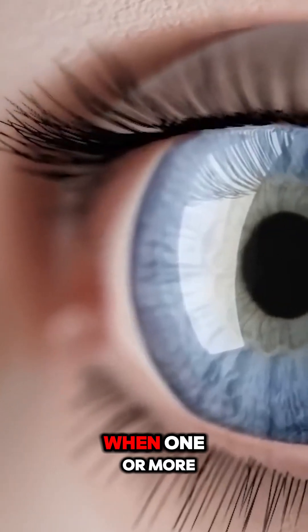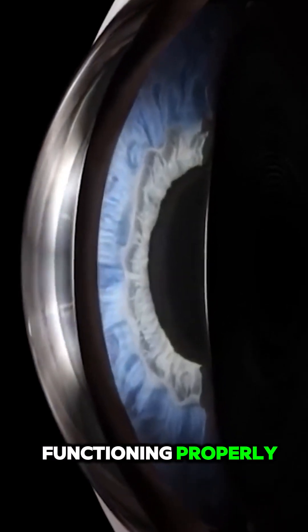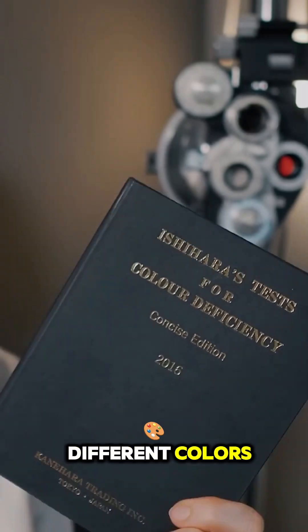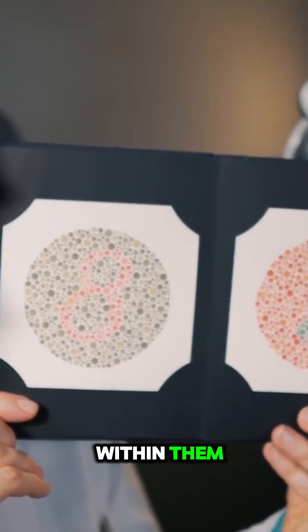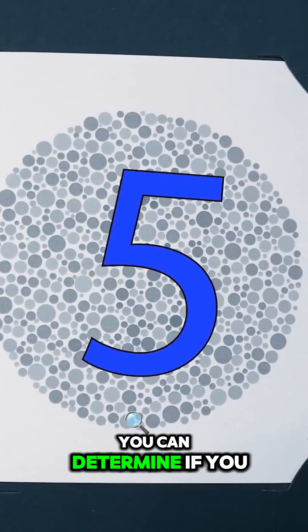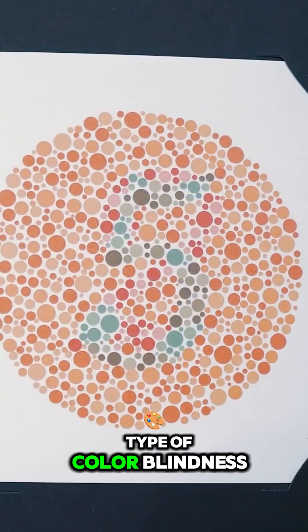Colorblindness occurs when one or more of the color receptors in our eyes are impaired or not functioning properly. The Ishihara test cleverly uses circles of different colors, hiding letters and shapes within them. Depending on whether you can see them or not, you can determine if you are colorblind and, if so, what type of colorblindness you have.